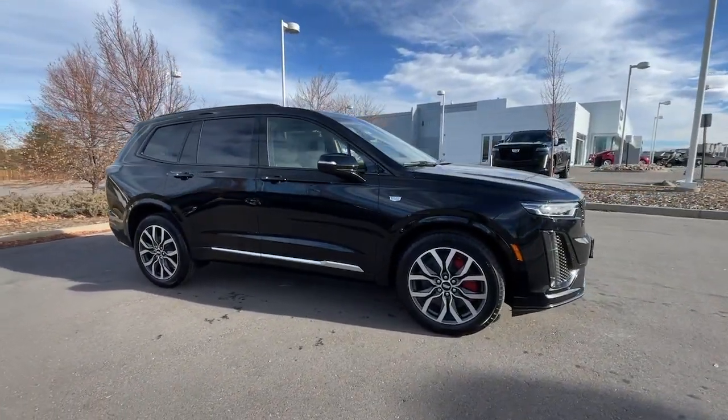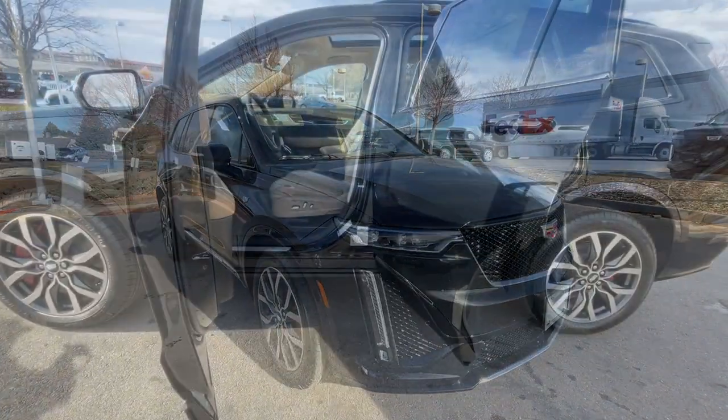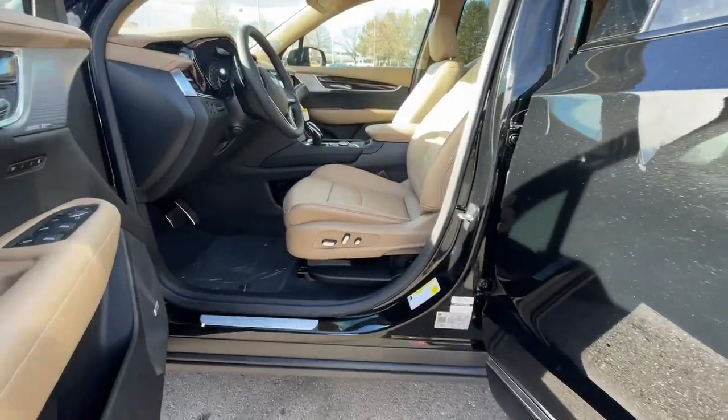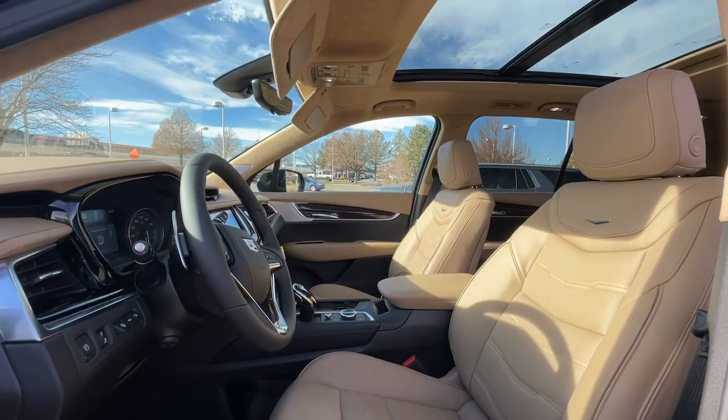Heated steering wheel, head-up display, heated and/or cooled front seats, keyless entry, navigation system, moonroof, rear camera mirror, adaptive cruise control, premium sound system, heated rear seat.